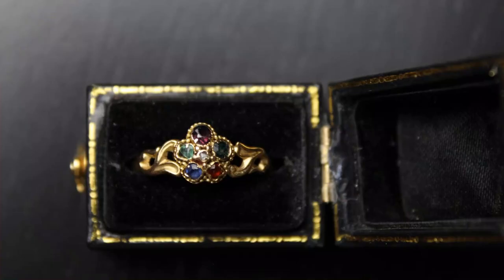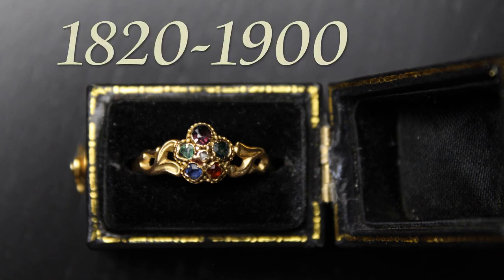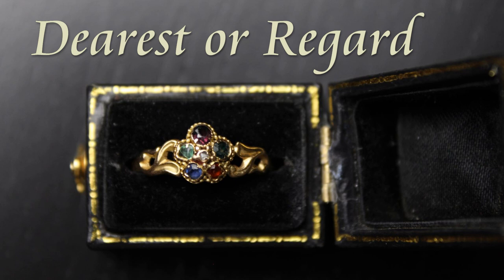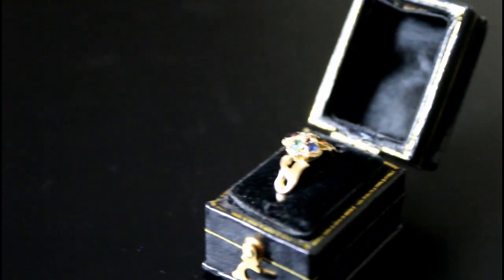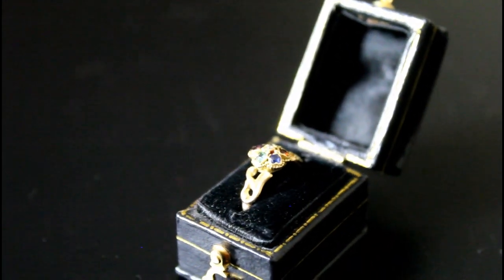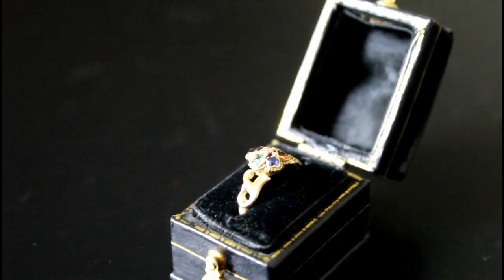A dearest ring is an acrostic ring popular in the Victorian and Romantic eras. These styles of rings were generally popular between 1820 and 1900. An acrostic ring is where the initials of the precious stones mounted on the band spell out a word. The two most popular words to spell out were 'dearest' or 'regards' in these eras. The most common designs were a straight line, octagon, or daisy shape, with the stones arranged to spell the intended word.